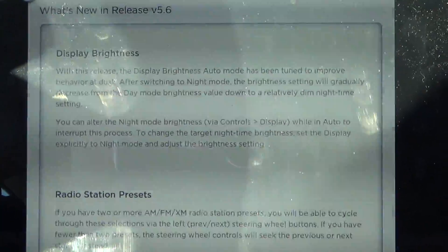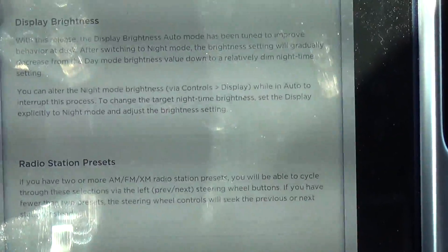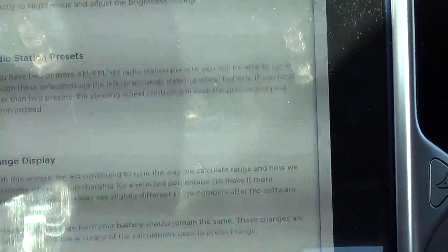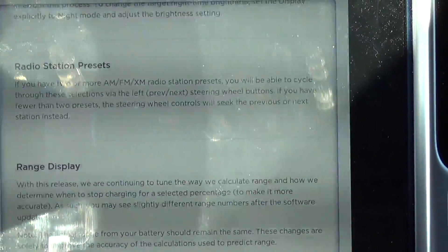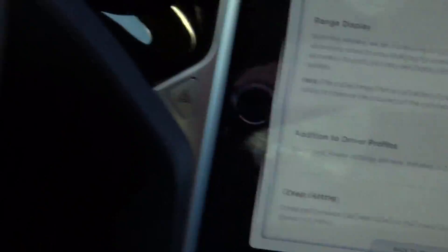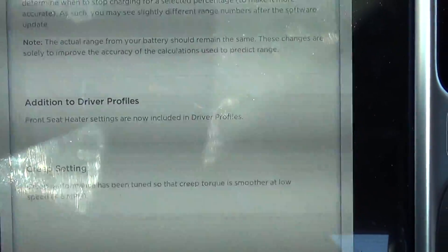Display brightness — with this release the display brightness auto mode has been tuned to improve behavior at dusk. After switching to night mode, the brightness setting will gradually decrease from day mode brightness value down to a relatively dim nighttime setting, and you can alter that. Radio station presets — if you have two or more AM, FM, or XM radio station presets, you'll be able to cycle through these selections via the left/right Previous/Next set of steering wheel buttons.